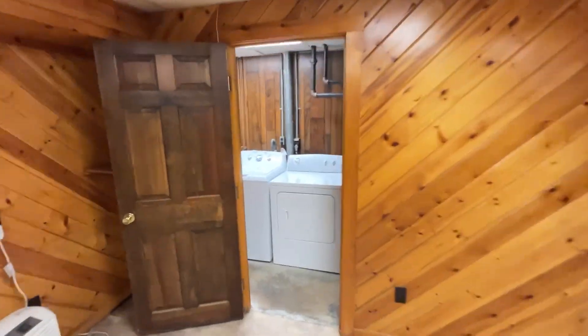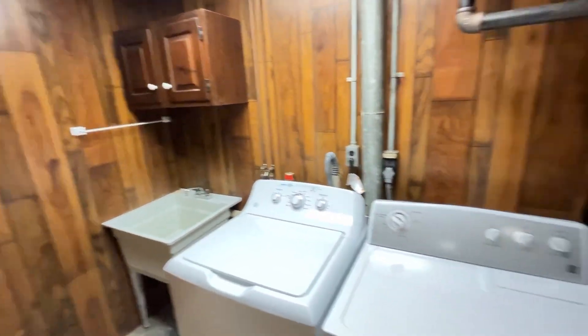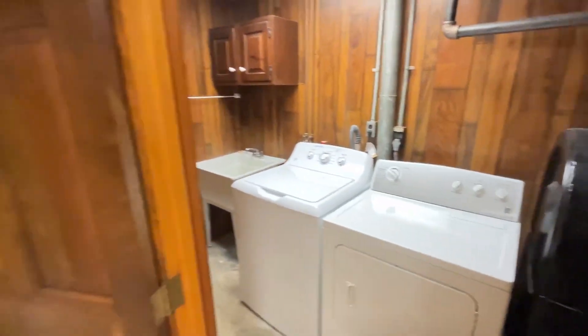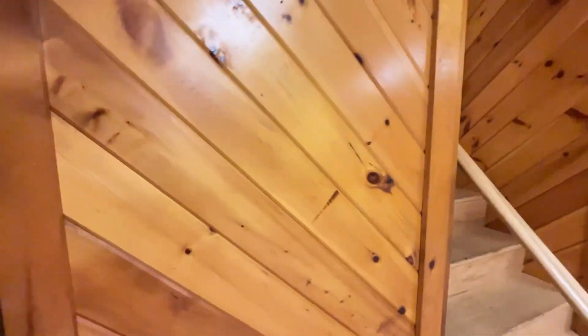Let's take a look at the utility area. There's even a sink in here, which is really nice. Washer and dryer. And one last closet.